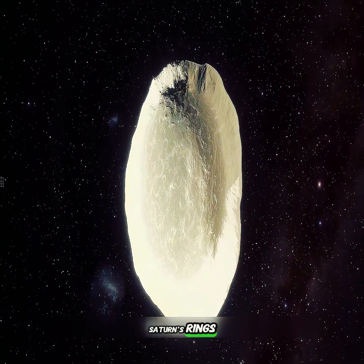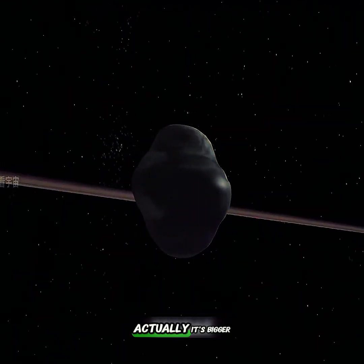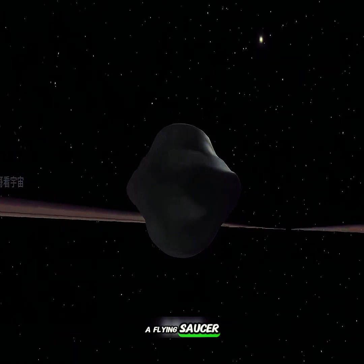This is a peculiar moon within Saturn's rings. Some say it resembles a disc-shaped spacecraft, others say it looks more like a dumpling, but that's not the closest resemblance. Actually, its bigger brother, Atlas, is shaped even more like a flying saucer.